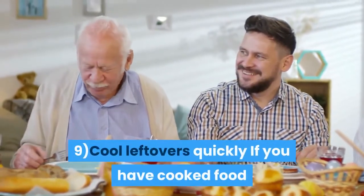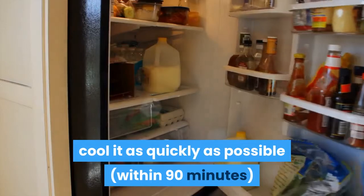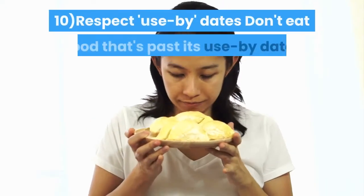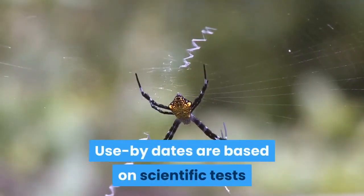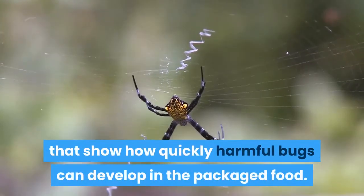9. Cool leftovers quickly — if you have cooked food that you're not going to eat straight away, cool it as quickly as possible, within 90 minutes, and store it in the fridge or freezer. Use any leftovers from the fridge within 2 days. 10. Respect use-by dates — don't eat food that's past its use-by date, even if it looks and smells okay. Use-by dates are based on scientific tests that show how quickly harmful bugs can develop in packaged food.